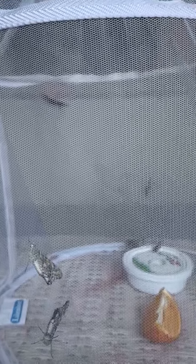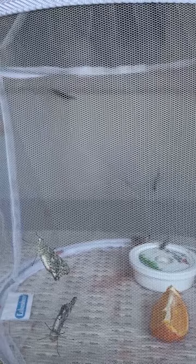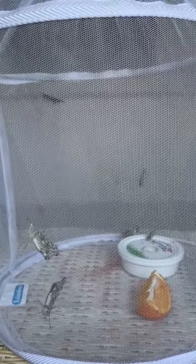It gets fatter and crawls up and spins a cocoon. And then inside the cocoon the caterpillar changes into a butterfly, and then it pops out. And we have butterflies.